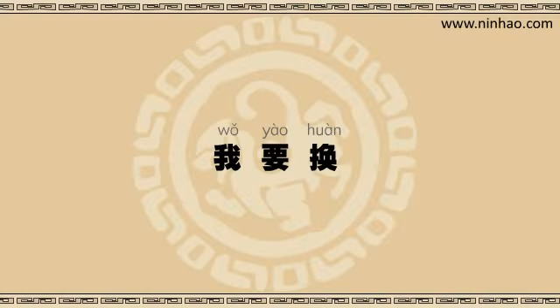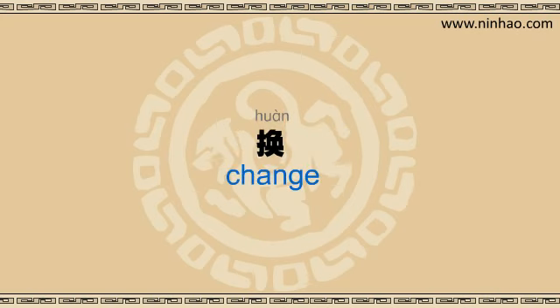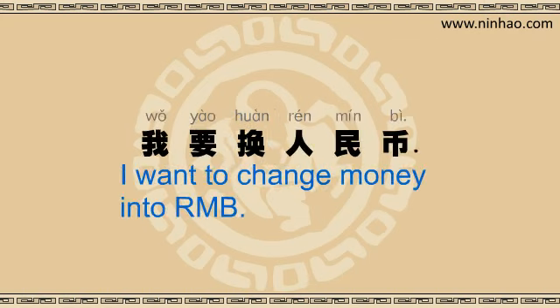You will want to say 我要换, followed by the currency that you want to change the money into. 换 is a new word. It can mean 'change,' and in this situation it specifically means 'exchange.' In the dialogue, the customer said 我要换人民币 — I want to change money into RMB.